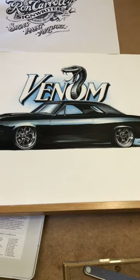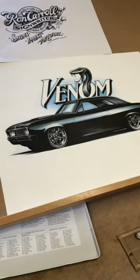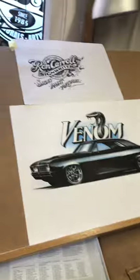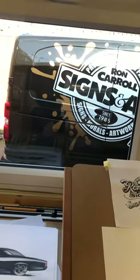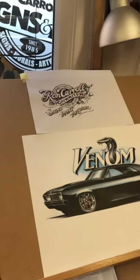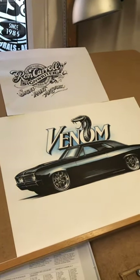Yeah, I just thought I'd share that with you, and hopefully the sunshine continues. We'll catch up with you soon — have a great day, take care, bye!